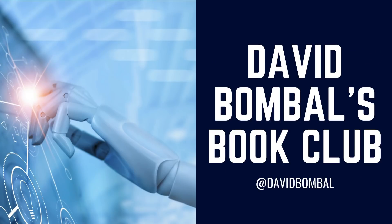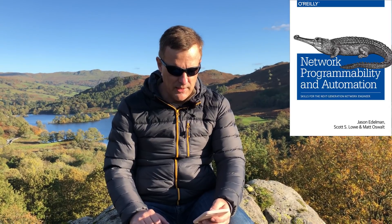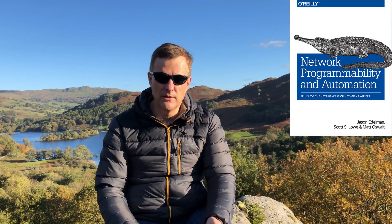I'm often asked which network automation and programmability book should I buy? So if I'm trying to study network automation or network programmability, which book should I buy? One of the books I'd recommend is by O'Reilly. It's called Network Programmability and Automation, by Scott, Jason, and Matt, who are fairly well-known in Cisco and Network Automation circles.